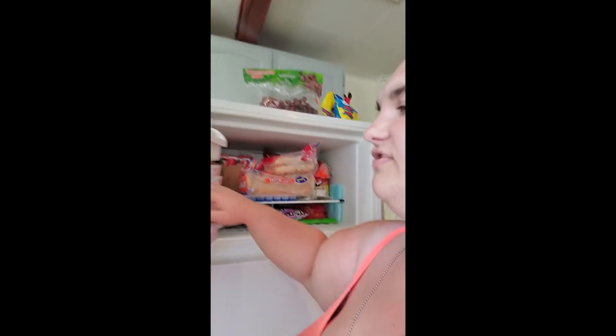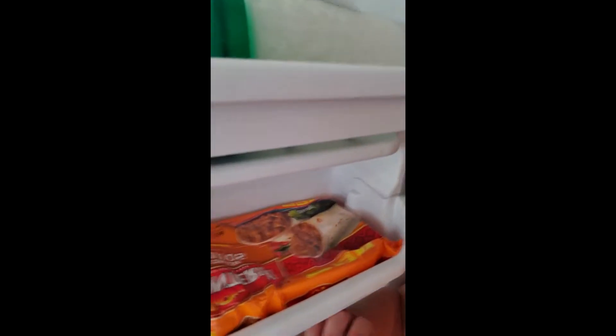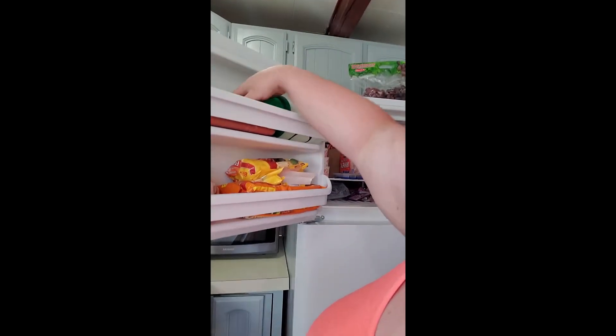We've got super sweet corn. We have two types of burritos: beef, bean, and cheese chimichangas — the El Monterey — and also bean and cheese. I have some Ballpark bun-size franks.